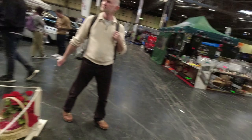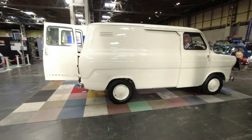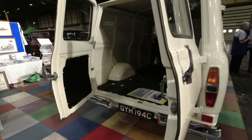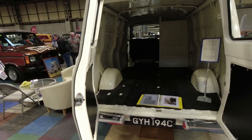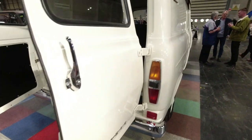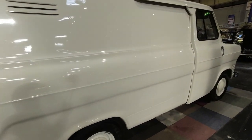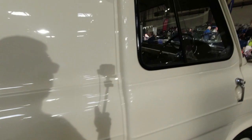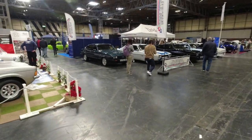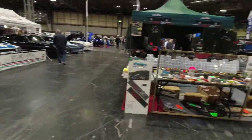A Mark 1 Transit - that's an absolute beauty, lovely to see one of these restored. They had a lot of work - it's got a bulkhead just behind the driver's seat, sliding side doors, and yeah, lovely vans to drive, these early Transits.